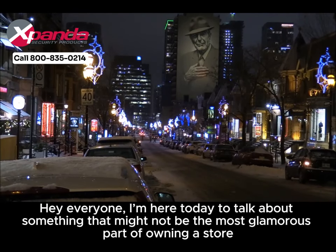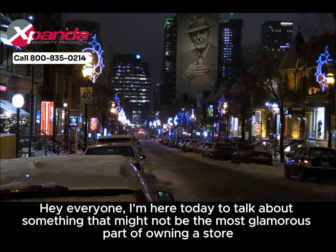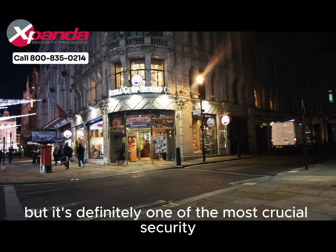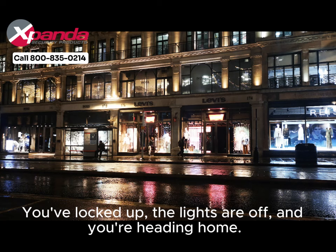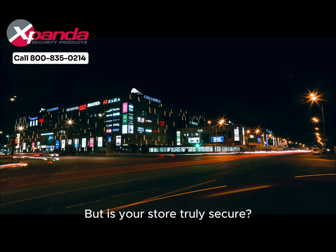Hey everyone, I'm here today to talk about something that might not be the most glamorous part of owning a store, but it's definitely one of the most crucial: security. You've locked up, the lights are off, and you're heading home. But is your store truly secure?